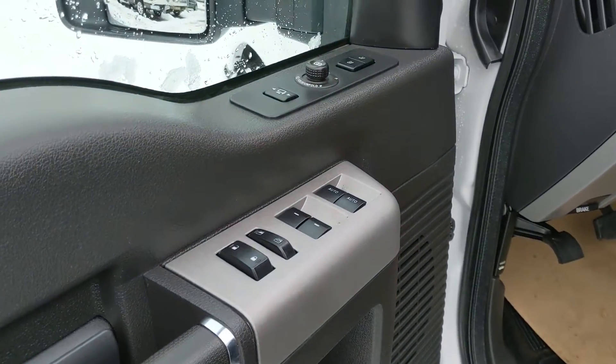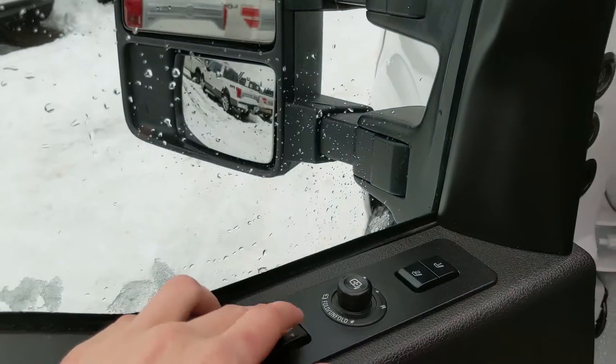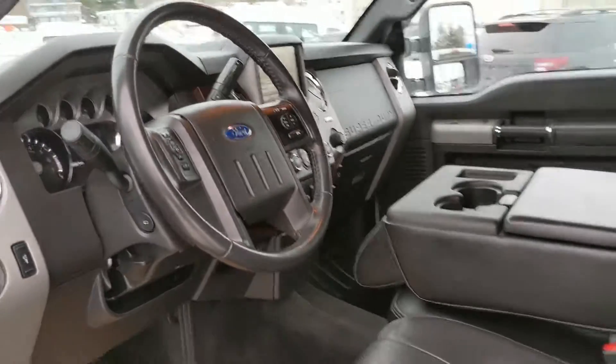Now looking in the front, where you have power windows, power mirrors, and power locks. Towing mirrors that can be pushed in or out. And two memory buttons for your power adjustable driver seat and mirrors, and possibly also the audio levels in your center console.